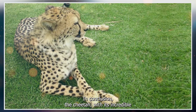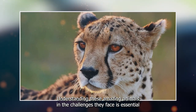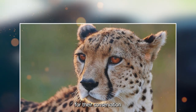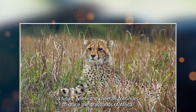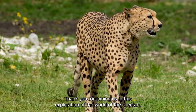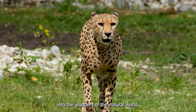In conclusion, the cheetah, with its incredible speed and unique adaptations, is a symbol of both beauty and vulnerability. Understanding these amazing animals and the challenges they face is essential for their conservation. By raising awareness and supporting conservation efforts, we can help ensure a future where the cheetah continues to grace the grasslands of Africa. Thank you for joining us in this exploration of the world of the cheetah. Don't forget to subscribe for more incredible insights into the wonders of the natural world.